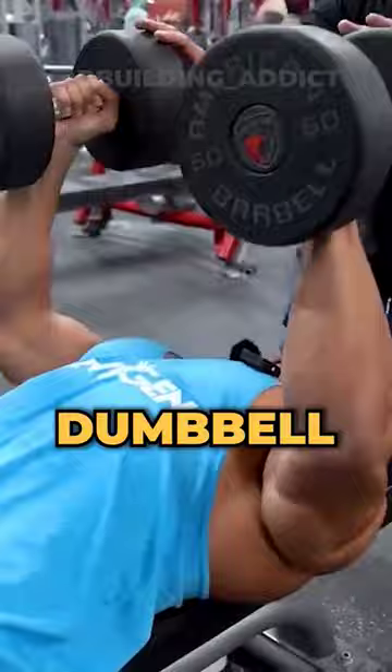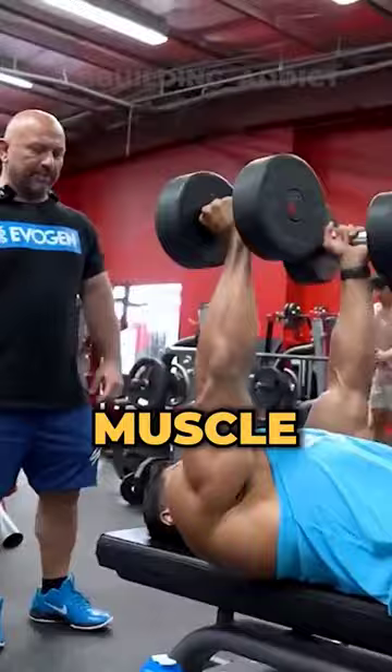After that, dumbbell power press, doing 2 sets of 8-12 reps. Dumbbells help with improving muscle imbalances if there are any, and the range of motion is better.